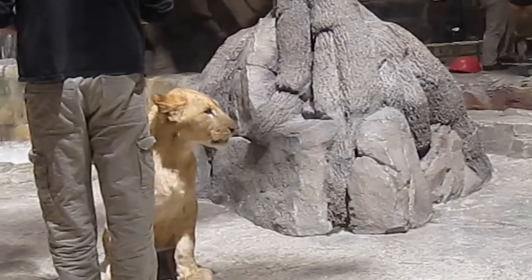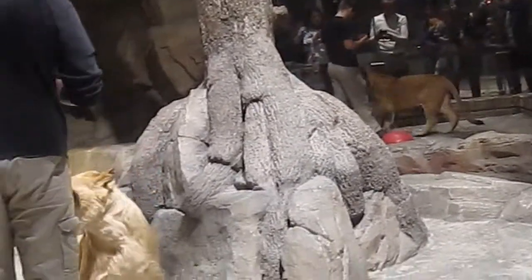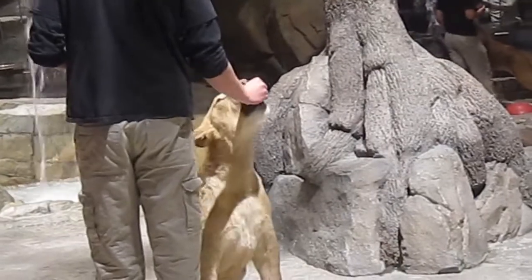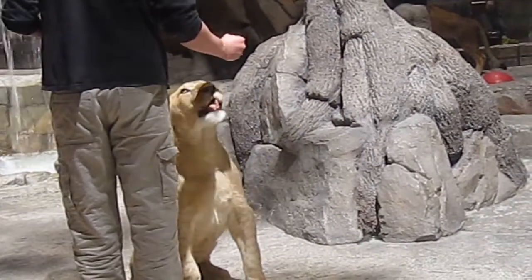Inside the habitat there's 5,345 square feet. It is climate controlled — a comfortable 75 degrees. The air is purified, the water is purified, and it is soundproof.